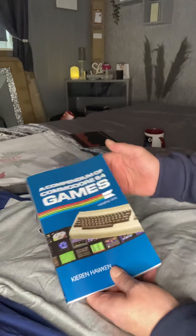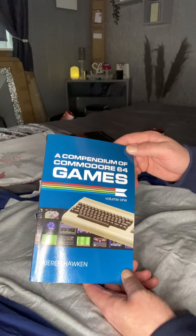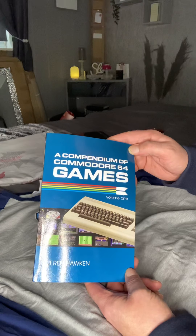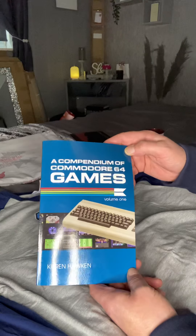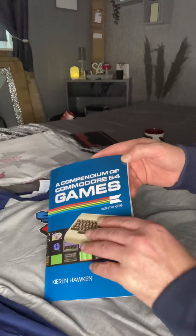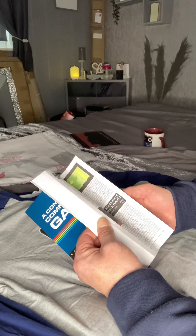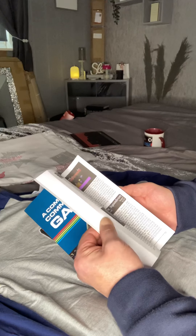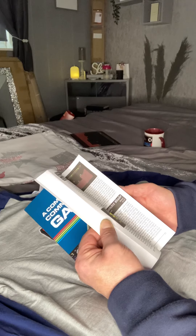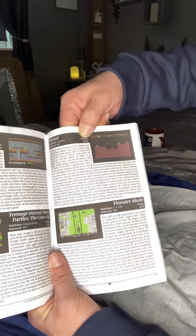I'm not going to spoil his book or anything like that, but I will show you one score. And Kieran, if you ever get around to seeing this - I've got to say, your review on Thrust... well, let's have a look anyway. Page 133. He's given each game a score, and Thrust he gave a 4 out of 10.